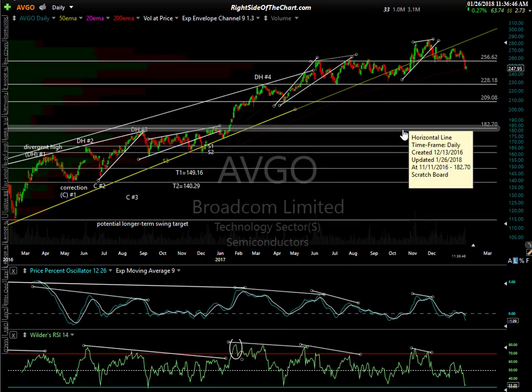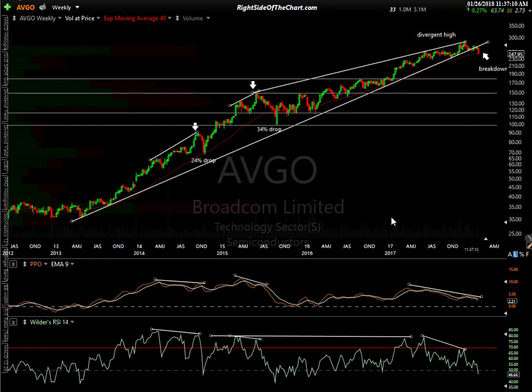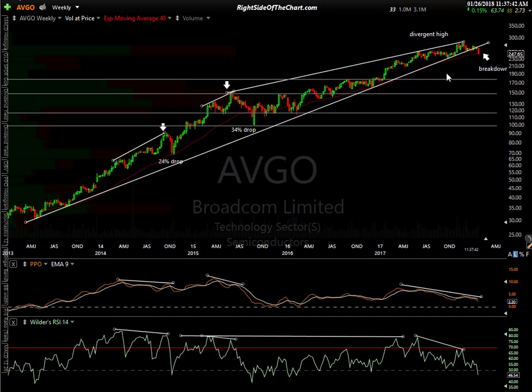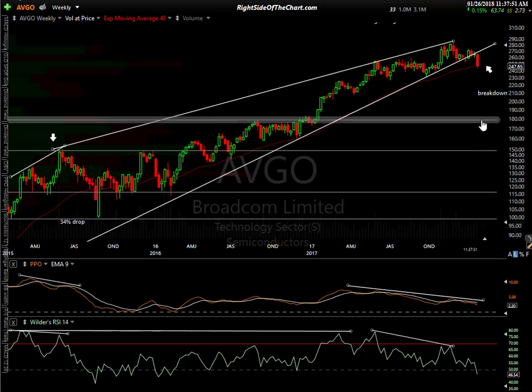The last one is Broadcom, AVGO — it looks like it's rolling over. There was a divergent high and the stock has rolled over, taking out the 256.62 support level. A lot of reactions back here — so this one is now taking out support. Next stop down here around 228 and change. On the weekly chart, this is one of the few with a sell signal now. The trend line goes all the way back to early 2013. Here are the divergent highs: 24% drop, 34% drop, and now a solid sell signal. We're going to print a solid weekly close below this trend line on Broadcom, so that one's already on a sell signal. I don't see any decent support until 179.35 — looking at about a 28% drop from current levels.